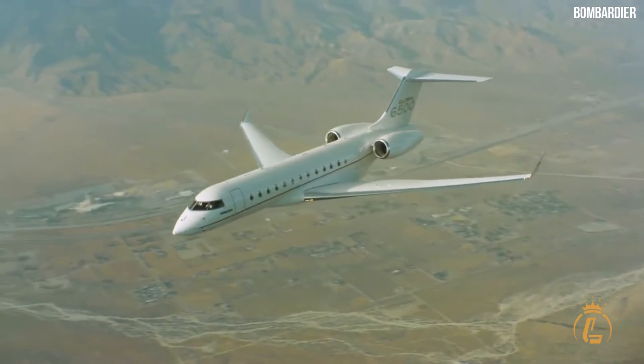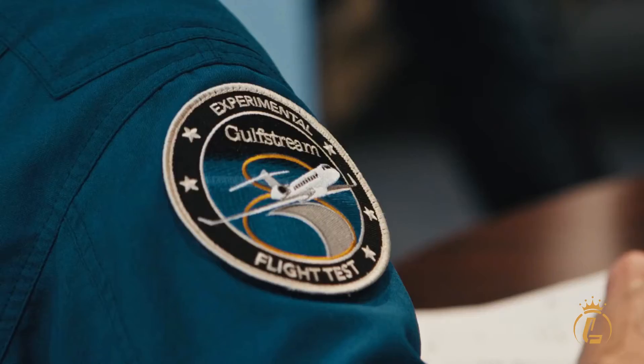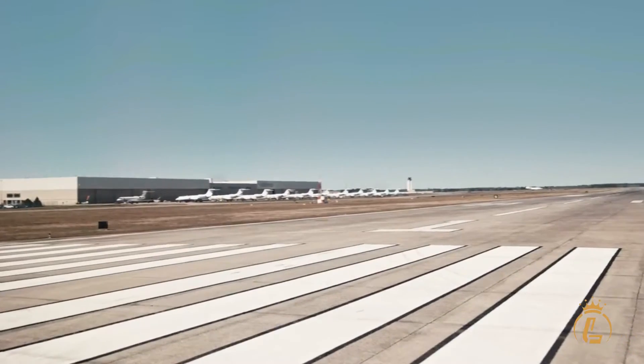In this video, we'll take you inside the Bombardier Global 5500. Welcome to the Luxium Channel, where aviation, private jets, helicopters, and airports come in luxury.